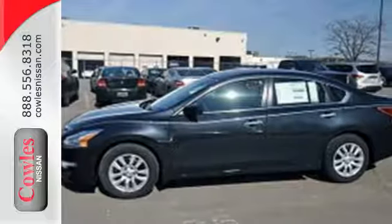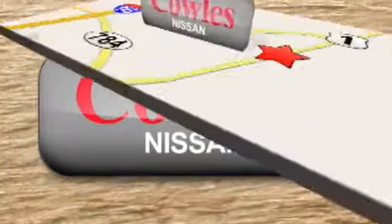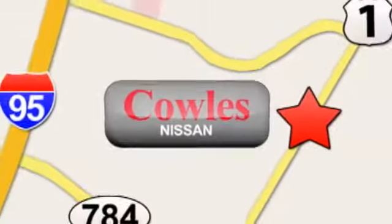Stop in for a test drive. You're not just a number at Kohl's Nissan, you're a family member. We're conveniently located at 14777 Jefferson Davis Highway in Woodbridge.